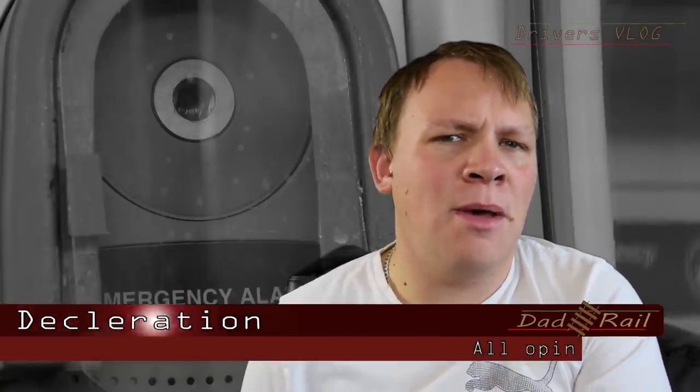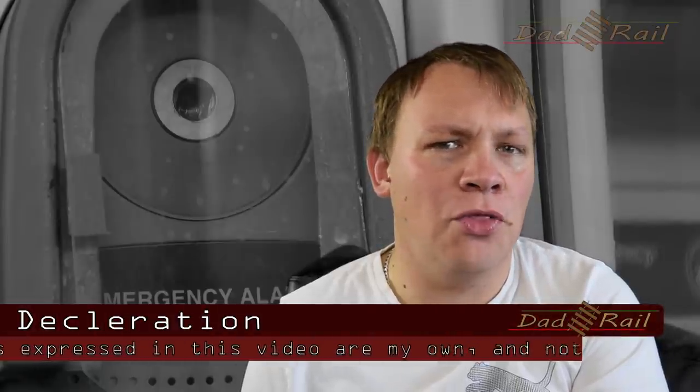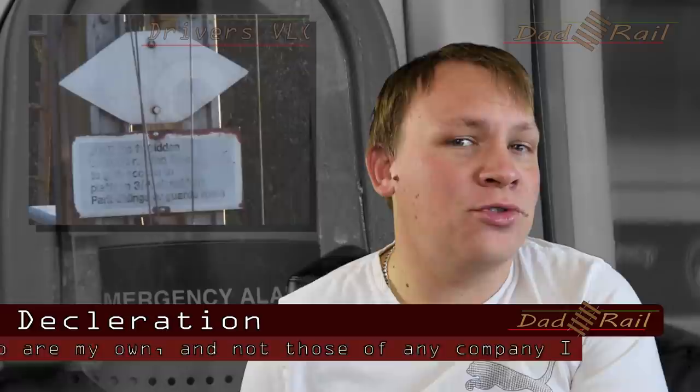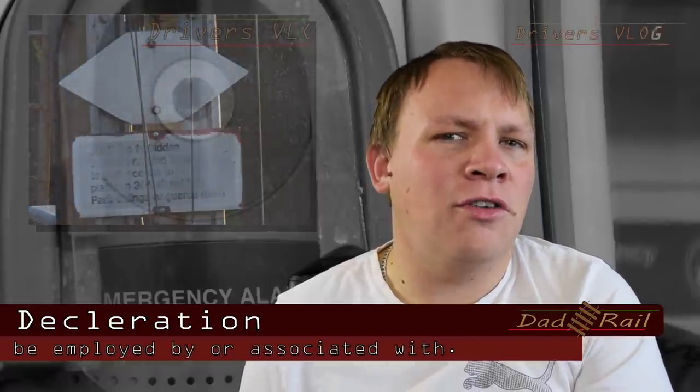Just before I get into that, you may remember in the last video I made a couple of weeks ago, I asked you to identify what a symbol on your screen means. Lots of great answers in the comments section, and I will give you the correct answer at the end of this video and also give you a new sign to identify, so stay tuned.